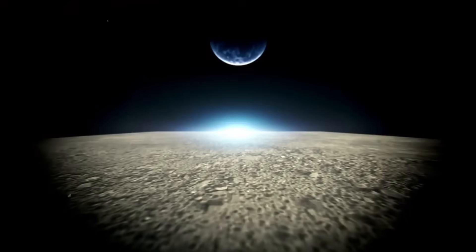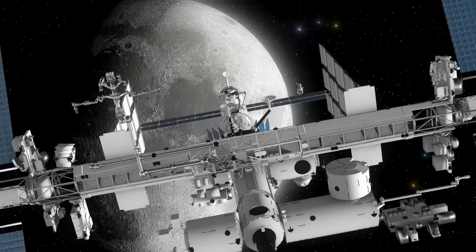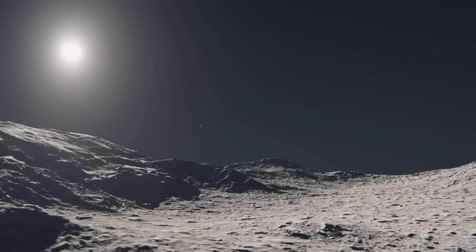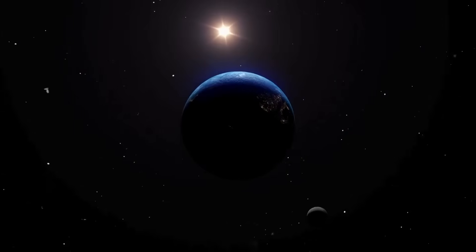This is not just a mission. It's a pivot point. The far side of the moon is no longer a mystery. And for the first time, humanity has brought a piece of it home.